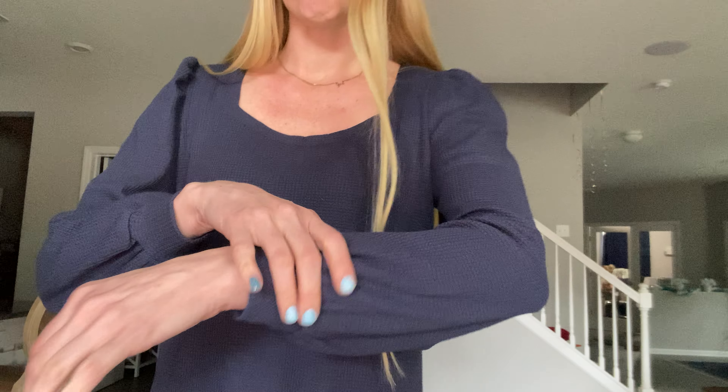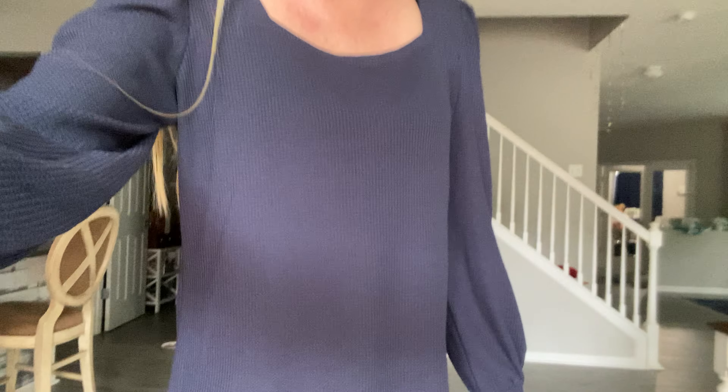Hey beautiful friends, it is Carissa here showing off this really cute top. It is a waffle print knit, has little cuffs at the sleeves, kind of a square neckline going on — really cozy. I love the style of sleeves; they're a little bit poofy, and there's a lot of extra roominess to this shirt. Very comfortable.